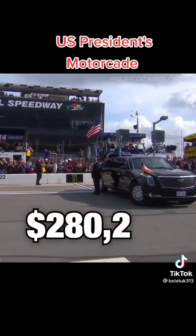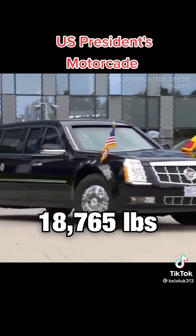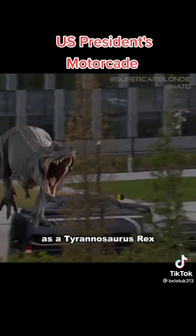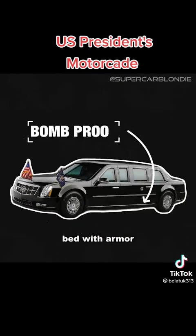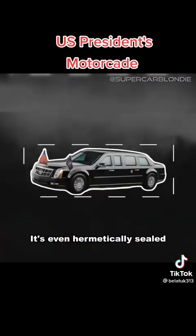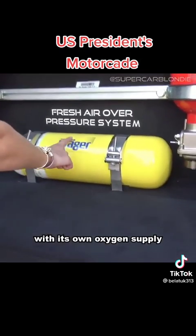The Beast costs around one and a half million dollars and weighs in at a whopping 20,000 pounds — about the same weight as a Tyrannosaurus Rex. The doors are eight-inch thick, the windows will stop a bullet from a Magnum, and the floor is built on a modified truck bed with armour floor plates to protect from bombs and grenades. It's even hermetically sealed to prevent biological attacks, with its own oxygen supply.